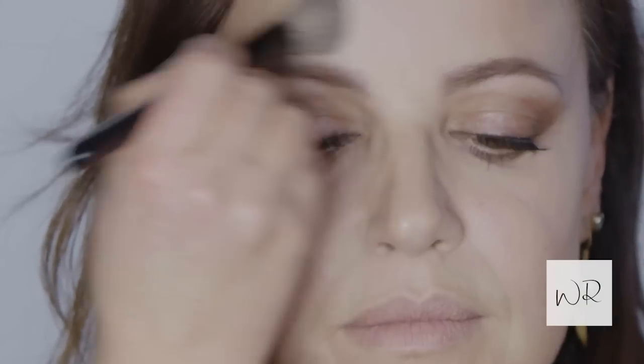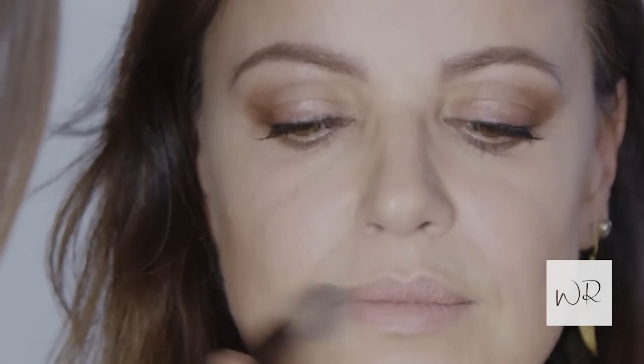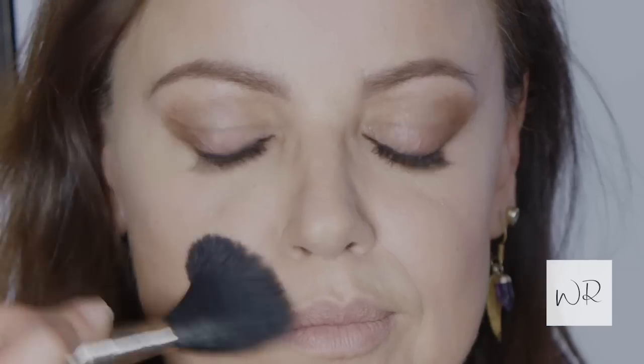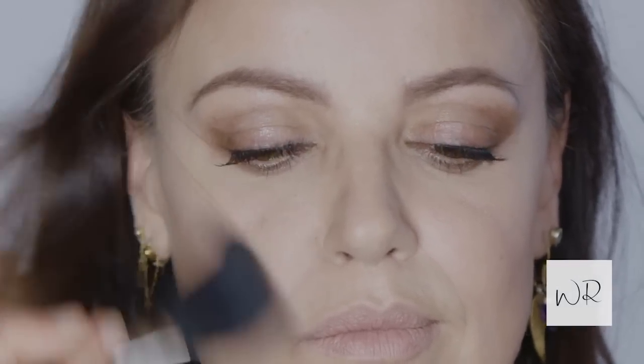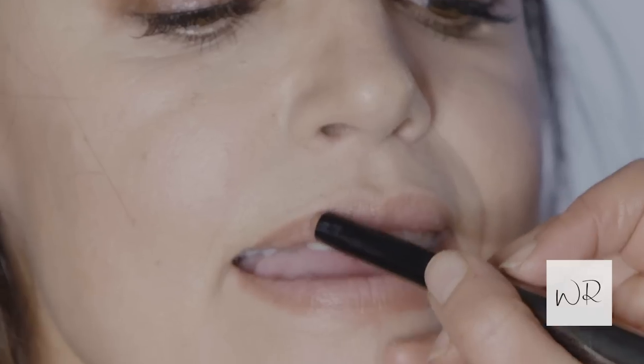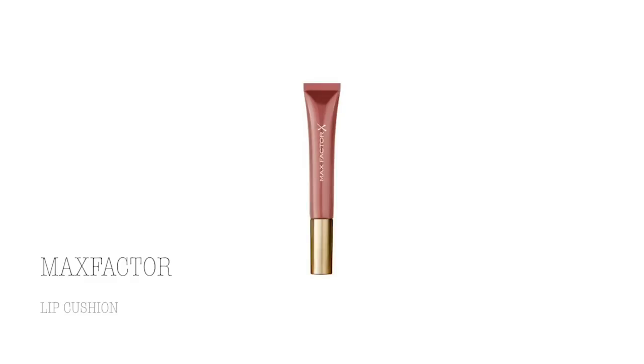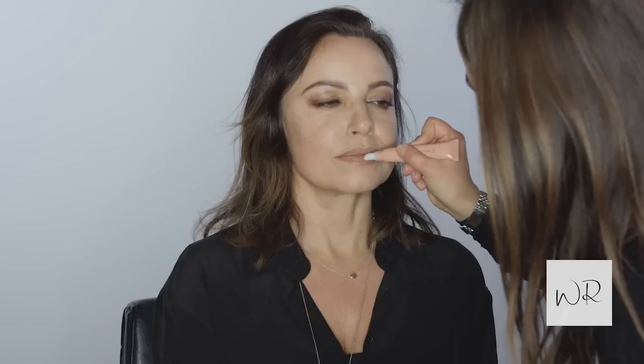Now I'm going to finish it off. I'm going to powder anything I don't want to be too shiny, or any imperfections — like definitely round the nose. I'm going to add a blush and a lip contour. This is a nice nude. Can't make mistakes. And I just like to have that little bit of lip cushion in the end.